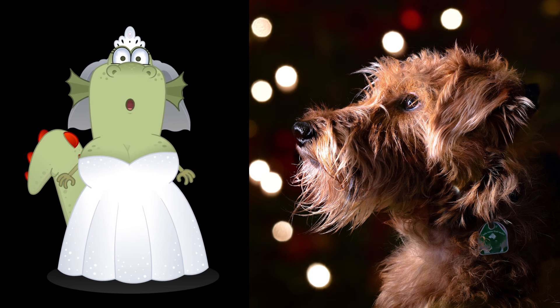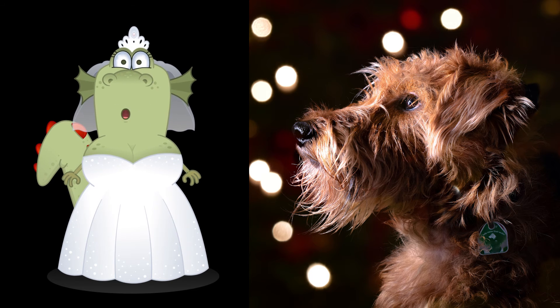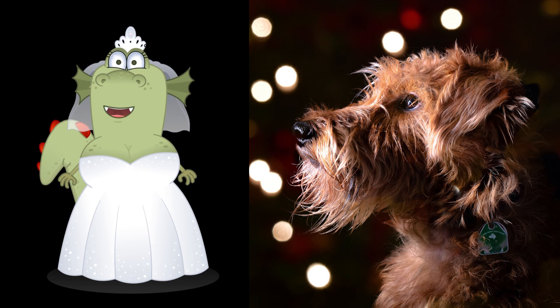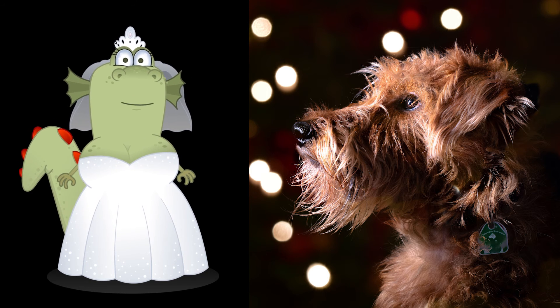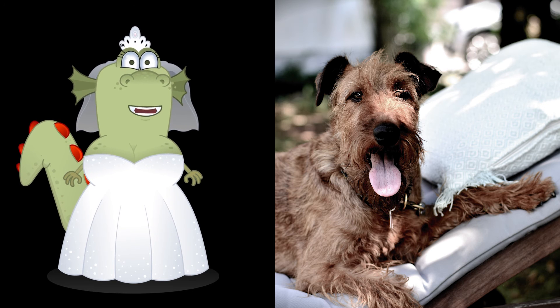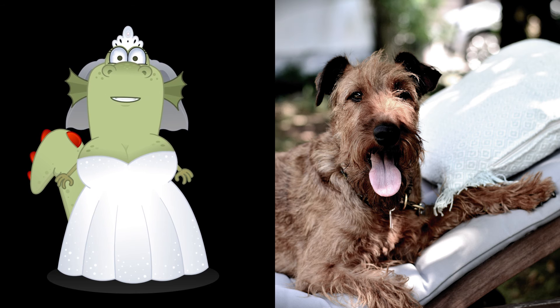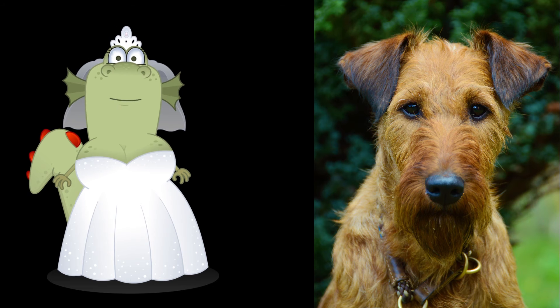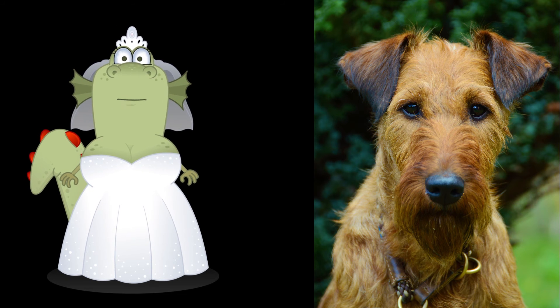In 1879, the first breed club was founded in Dublin. Irish Terriers were the first Terriers to be recognized as a native Irish breed by the English Kennel Club, which happened just before the turn of the century. The first Irish Terriers were imported to the United States in the late 1800s and rapidly became popular. Because of its affinity for children, the breed has become more fashionable as a family pet.